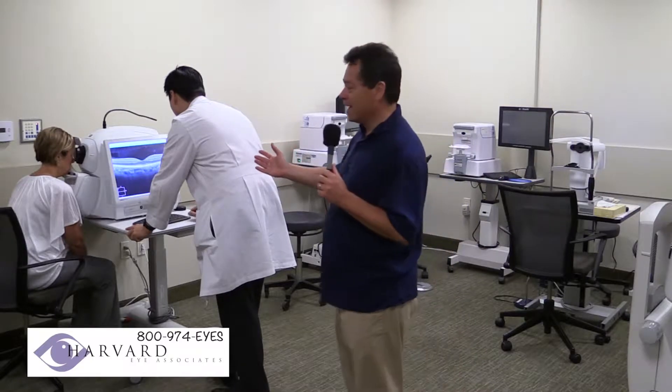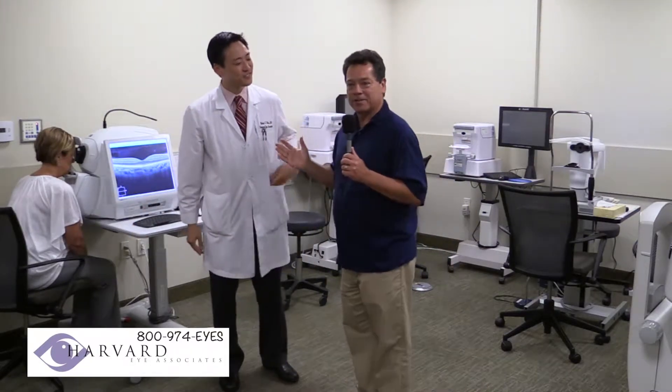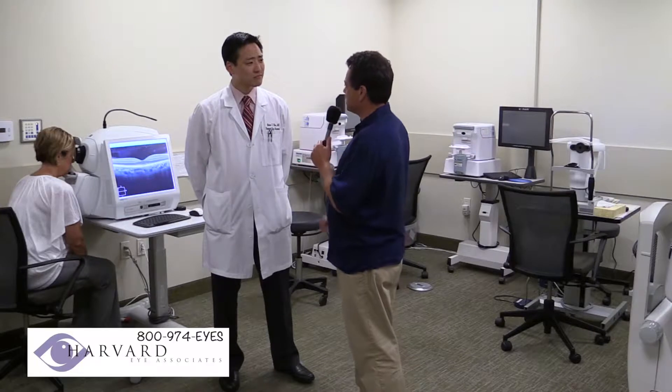We're now over here at the diagnostic area of Harvard Eye, and I'm going to speak with Dr. Brian Kim. Nice to see you again. Dr. Kim has been in our studio before, but again, we're here where you do your work. Tell me a little bit about your specialty.